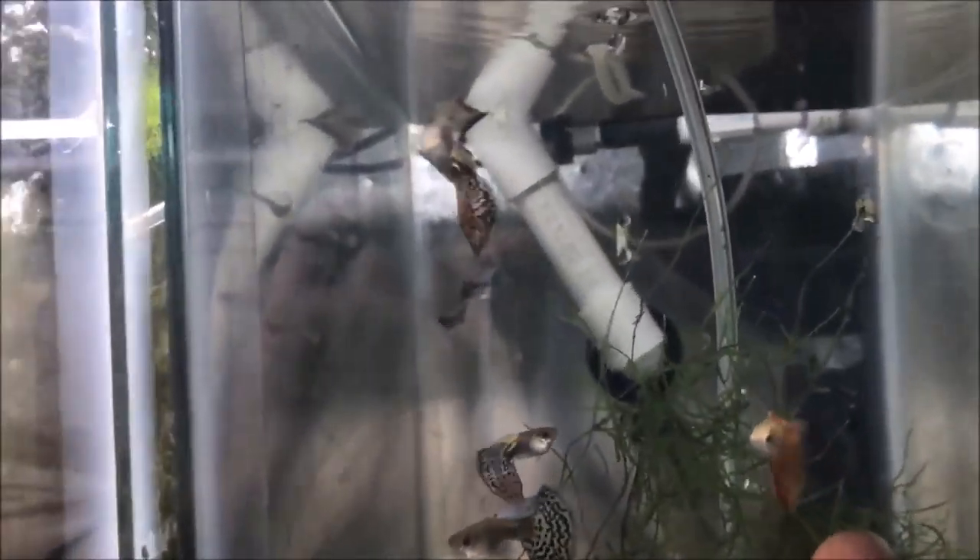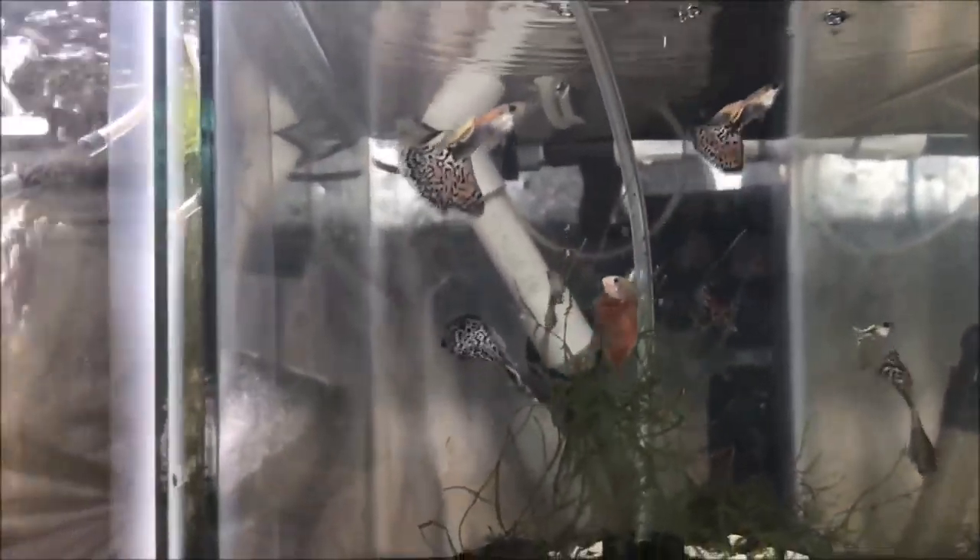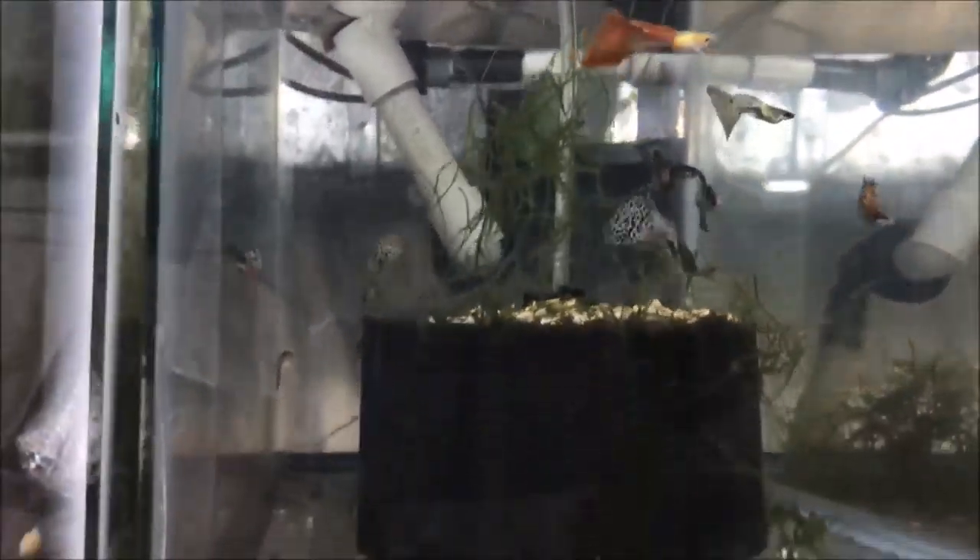This is my male guppy tank — the best of the best. Lots of grass guppies in there. There's an American koi — that's what they're supposed to look like. Lots of big tails in here, lots of testosterone.